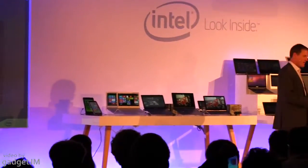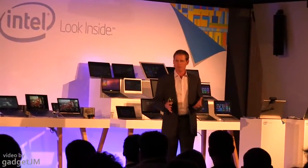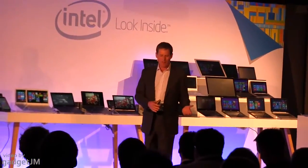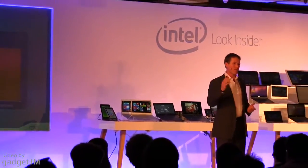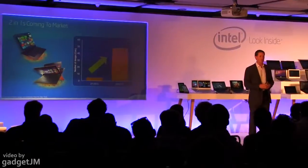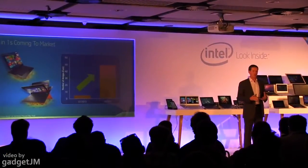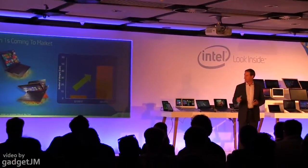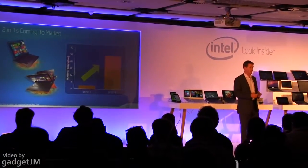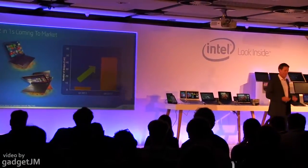They will be based on 3rd Generation Core, 4th Generation Core, and Bay Trail. You'll see convertibles, you'll see detachables, you'll see 10-inch devices and 15-inch devices, and you'll see them at price points ranging from over $1,000 all the way down to $399 US dollars. This is going to be an incredible range and diversity of new designs reaching the market, many of them launching here today at IFA.